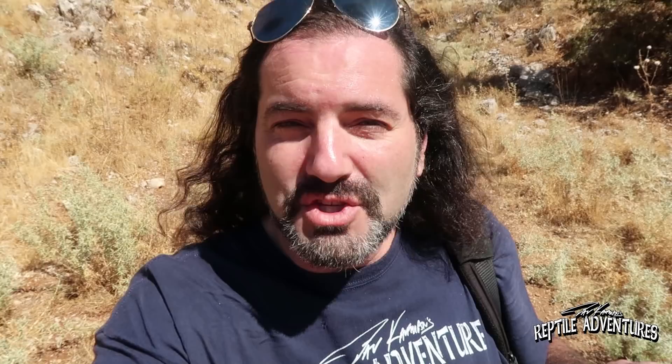Where we are right now is on the Syrian border. Right behind these hills is Syria. As we all know, there's a war going on in Syria. We wanted to come up here because there are some really awesome reptiles up here. But because of the war, a lot of the area around here is closed off to the public. Those bullets can fly directly here into Israel from a mile away in Syria. So they've closed off a lot of this habitat and we're going to have to make do with where it's actually safe to go.